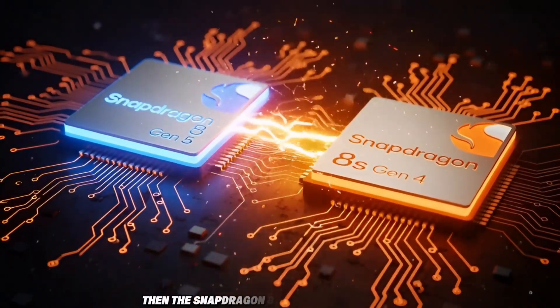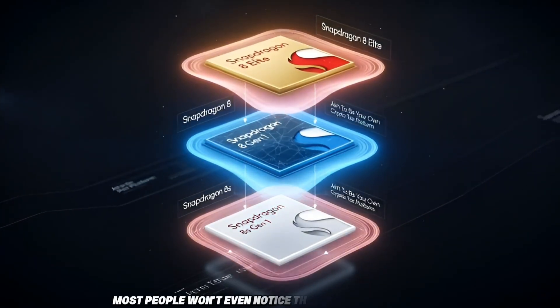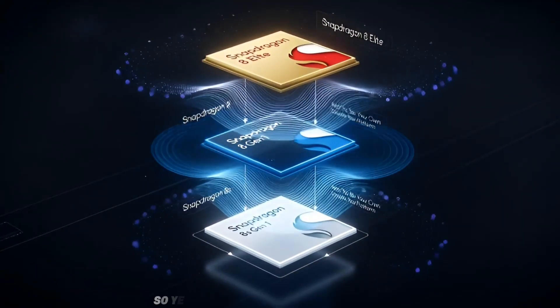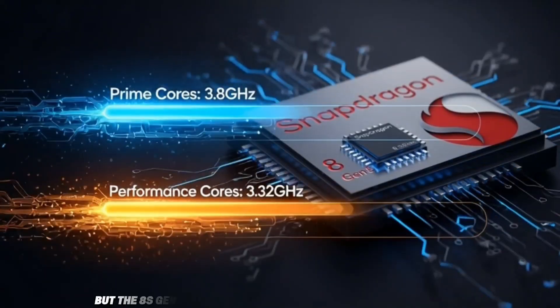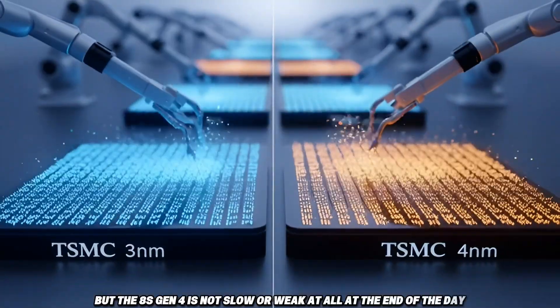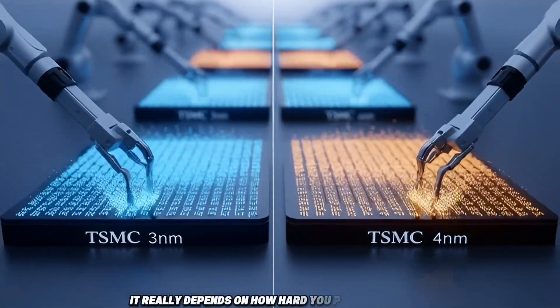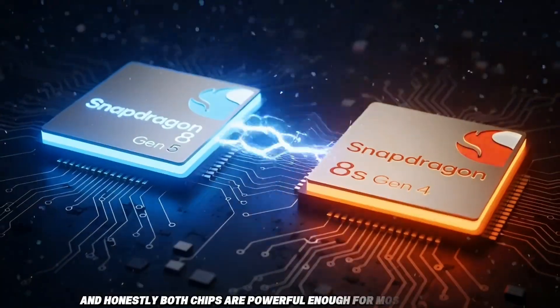Most people won't even notice the difference in daily use. Gen 5 is better in almost every way, but the 8S Gen 4 is not slow or weak at all. At the end of the day, it really depends on how hard you push your phone. And honestly, both chips are powerful enough for most users today.